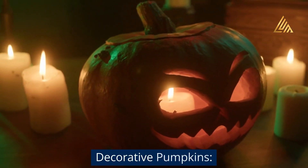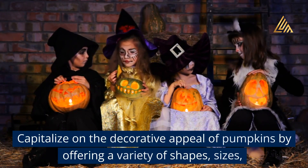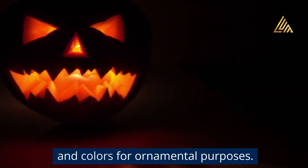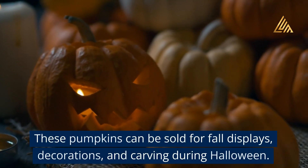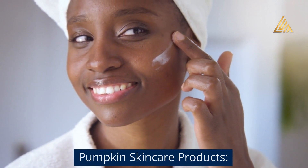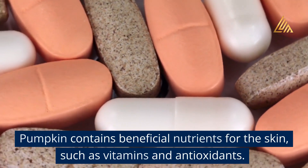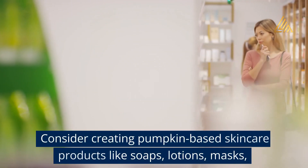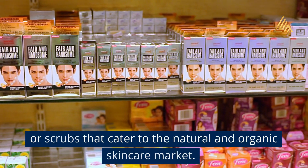Decorative pumpkins: Pumpkin contains beneficial nutrients for the skin, such as vitamins and antioxidants. Consider creating pumpkin-based skincare products like soaps, lotions, masks, or scrubs that cater to the natural and organic skincare market.